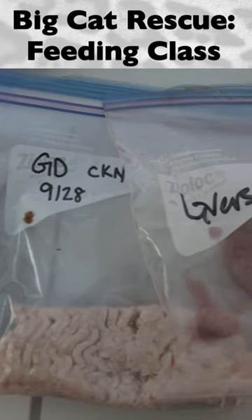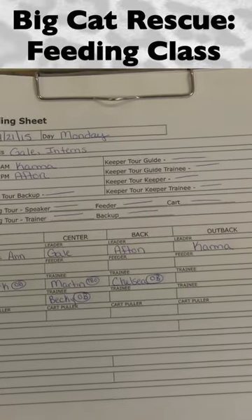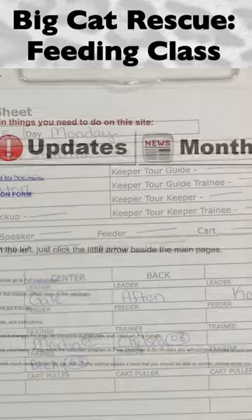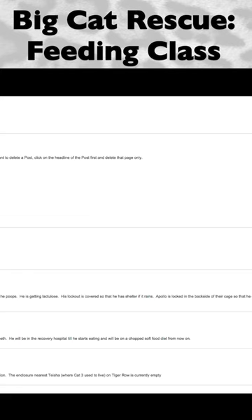The amount of food we feed depends on the size of the cat and whether their weight is healthy. Feeder trainees and interns should check the clipboard and food prep for route assignments and any special diets and instructions, as well as the important update section of the BigCatRescue.me site for any major announcements prior to the start of feeding.